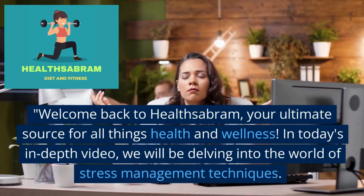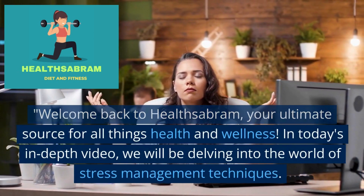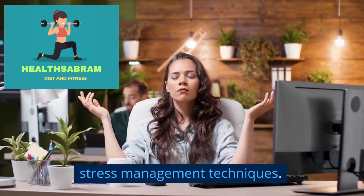Welcome back to Health's Abram, your ultimate source for all things health and wellness. In today's in-depth video, we will be delving into the world of stress management techniques.